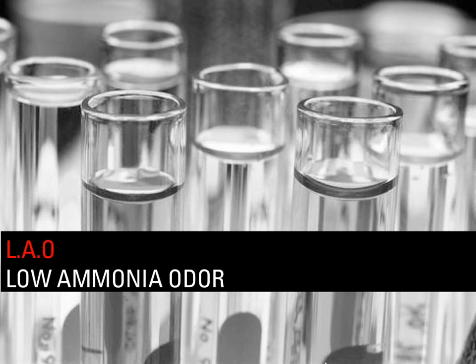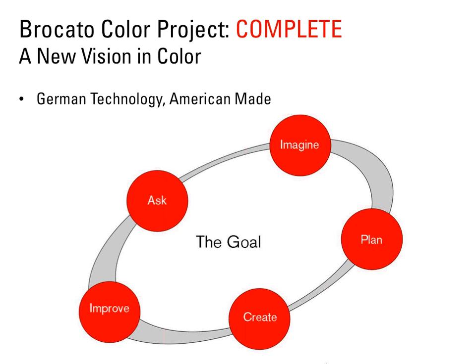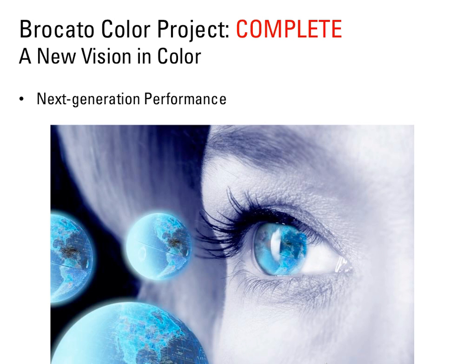Let's talk about low ammonia odor, because it's the combination of the amazing conditioning benefits that Bracado products are known for. The next generation performance and our unique LAO — low ammonia complex — allows Bracado Color Project to outperform any other color brand on the market. We also used German color technology in creating the Color Project system, although it is made in the U.S. New color technology provides durable, long-lasting results. The color pigments we use are smaller and penetrate deeper within the hair shaft, giving us brilliant color, amazing shine, and healthy, uncompromised hair.